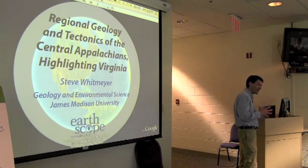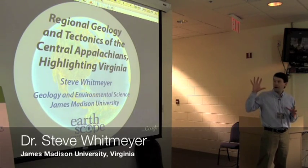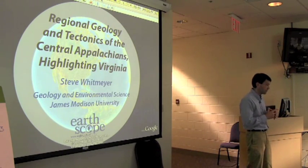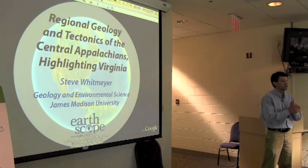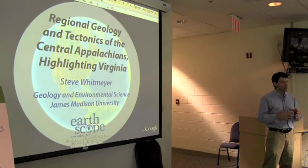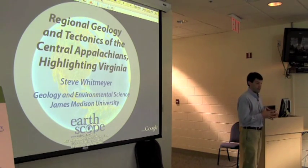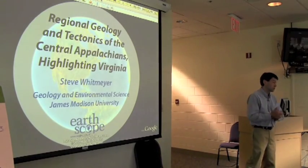This talk is just to set the stage, and I'm going to do it in two parts. I'll start by talking about the central Appalachians in Virginia — what's here now in terms of physiographic provinces. I'm a big fan of using Google Earth to illustrate this, so the first half will run completely out of Google Earth. The images are available and will end up on the flash drives. The second part will cover how it got that way — a bit of geologic and tectonic history for how this part of the world ended up the way it is.